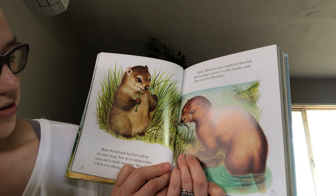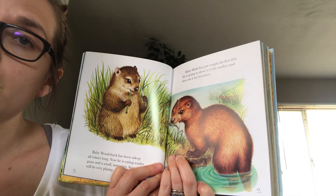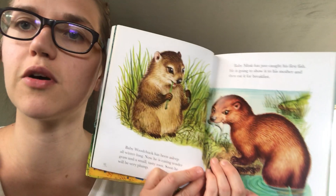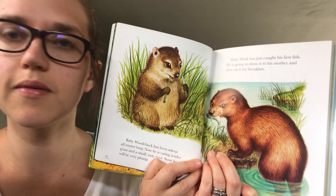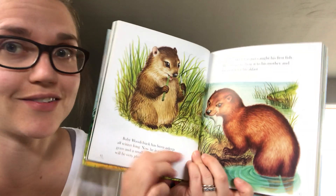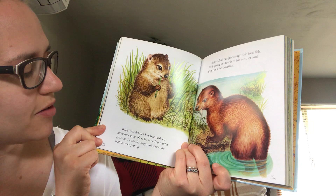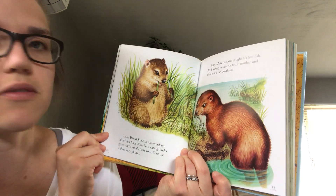Baby woodchuck has been asleep all winter long. What's that called when an animal sleeps all winter long? Did you say hibernating? That's right. Now he is eating tender grass and a small tasty root. Soon he will be very plump.